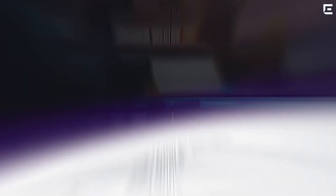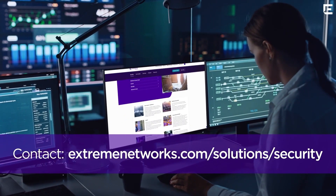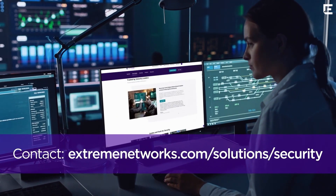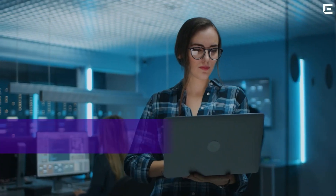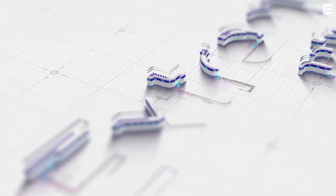Say goodbye to the challenging task of maintaining security policies in a dynamic work environment. Ready to enhance your network security with confidence? Contact us at Extreme Networks and take the next step in advancing your zero-trust journey. Extreme Cloud Universal ZTNA helps secure your infinite enterprise.